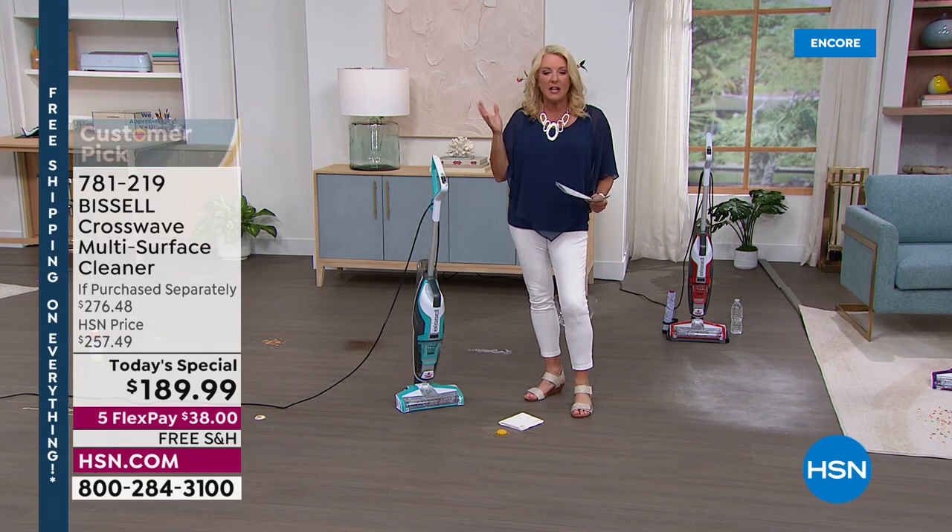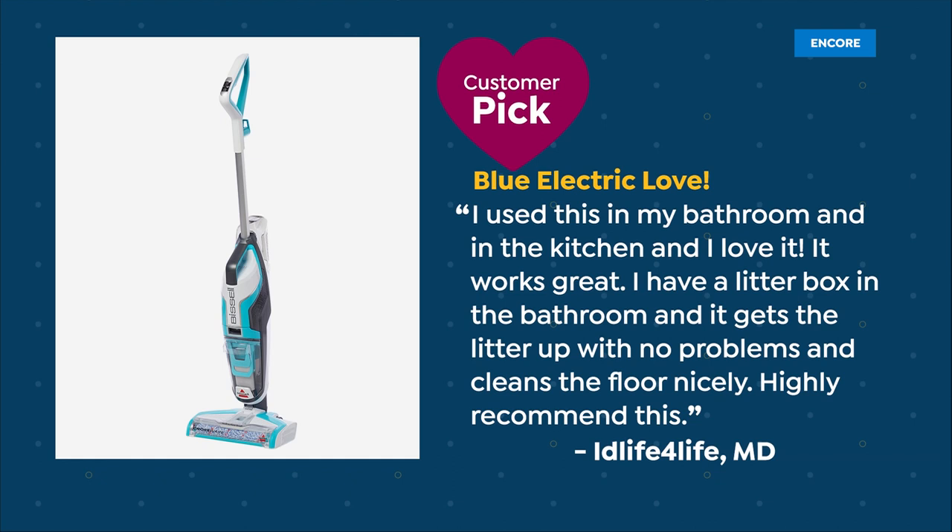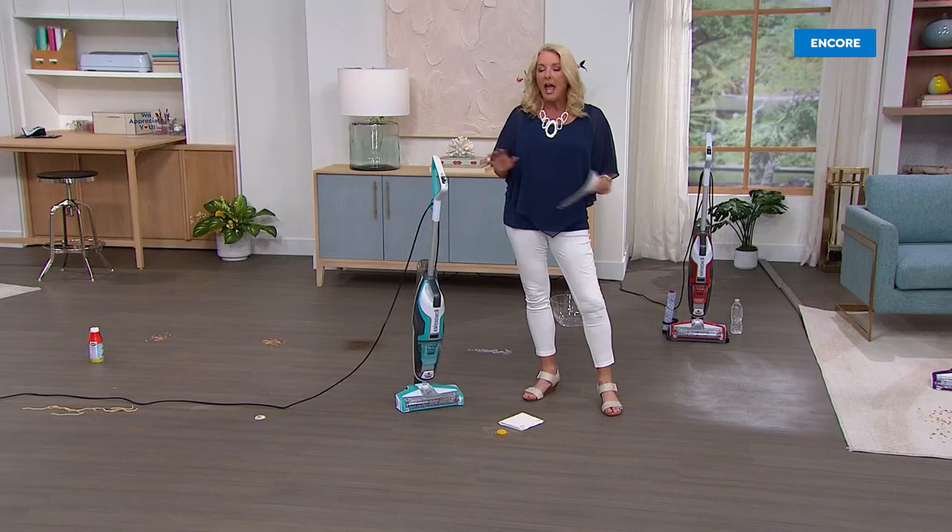Here's another customer review — Blue Electric Love: 'I use this in my bathroom, in the kitchen, and love it. Works great. I have a litter box in the bathroom and it gets litter up with no problem. Cleans the floor nicely. Highly recommend this.' And please remember, no one's gotten this bundle — this is a brand new bundle at the lowest price found anywhere, with an exclusive bundle you cannot find anywhere else.